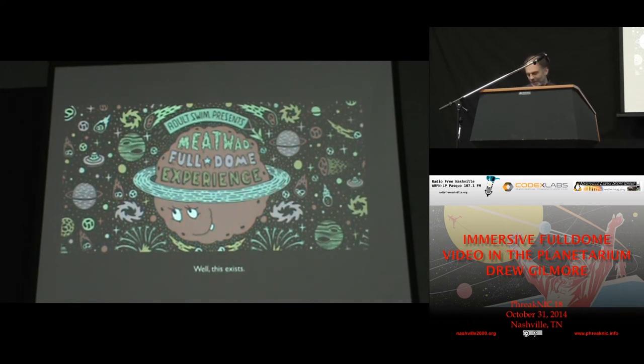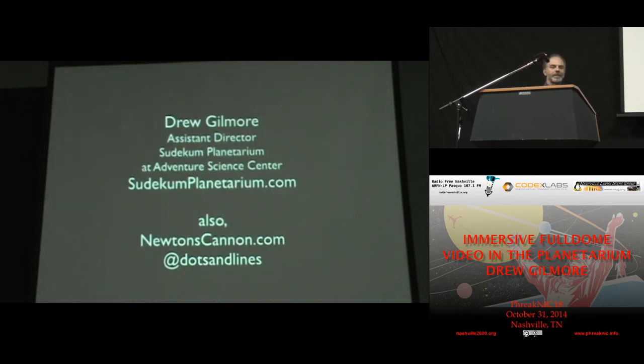I know that somewhere in the description for this talk I said something about Oculus Rift, and then I realized I didn't really have much to say about it. It might be a really nice preview tool. I've used an Oculus Rift for about 30 seconds of my life. But the idea is that if you're sitting at your computer station producing a full dome show and you don't have a dome right next to you, you can put on the Oculus Rift and look around and maybe get an idea of what it's going to look like once you get it to a dome.